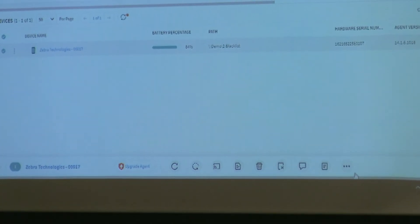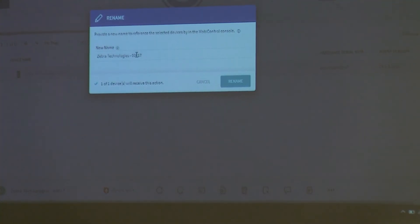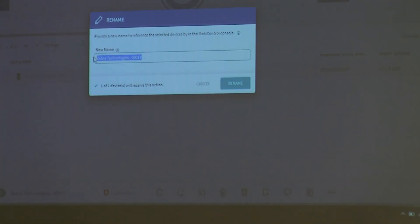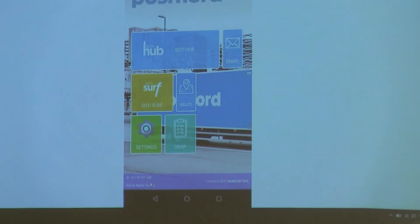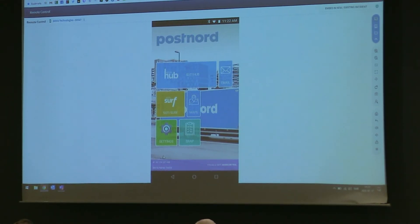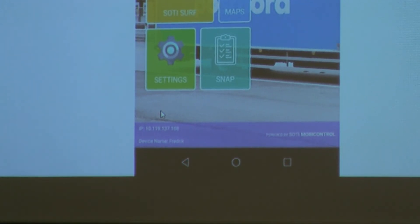The device name shown is not a static value — if I change the name, say rename it to 'Fredrik,' and then move back to the lockdown, the name will change. So a user who calls in can say which device they're on, you search for it in MobiControl and start remote control to help them out.